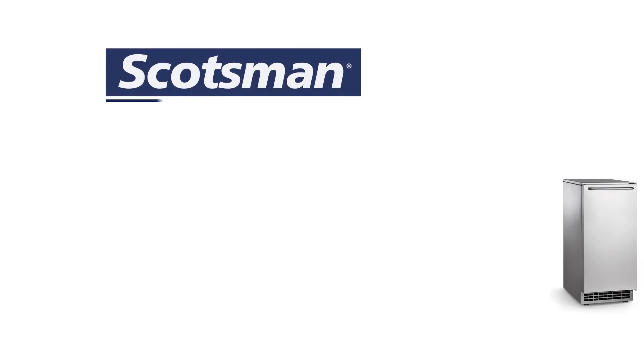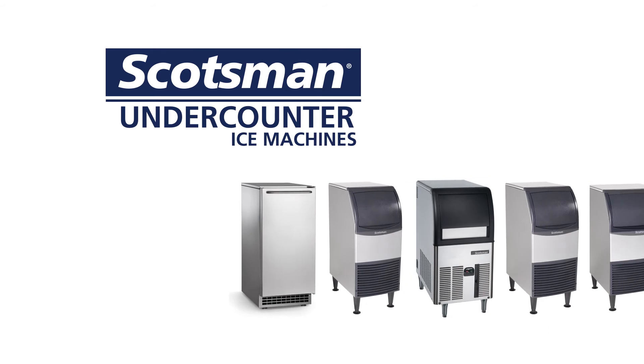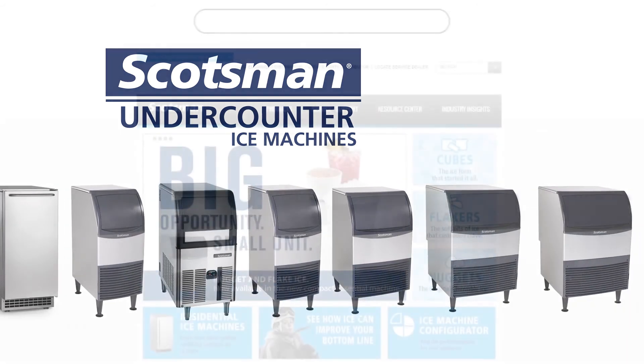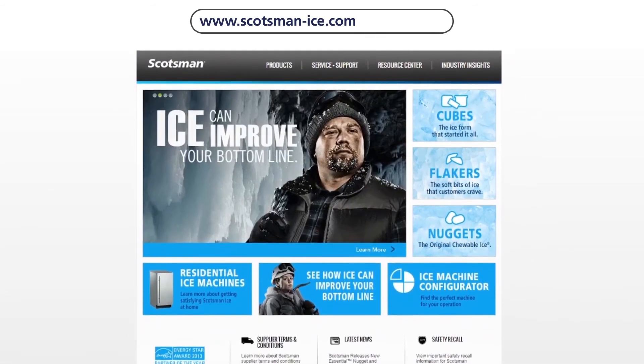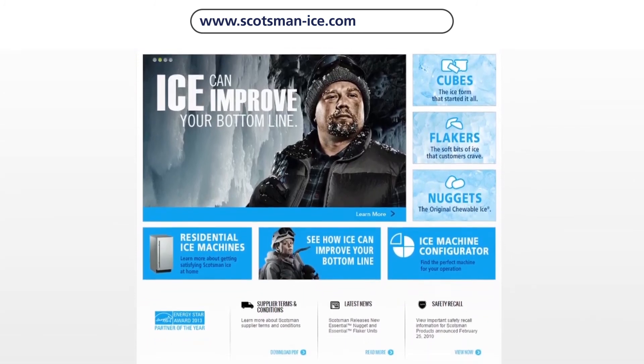With Scotsman's expansive lineup of undercounter ice machines, you get the reliability your facility requires while saving space and maximizing ice output. Visit www.scotsman-ice.com for more information on our products and brand, as well as access to our interactive sales and marketing tools.